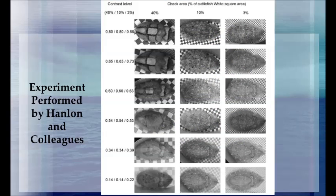Overall, this experiment gave great supporting evidence to the fact that there are three basic body patterns observed in cephalopods and that these patterns are evoked by changes in the background that is being copied.